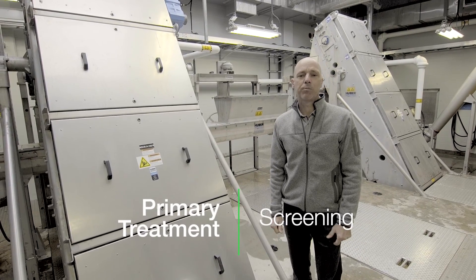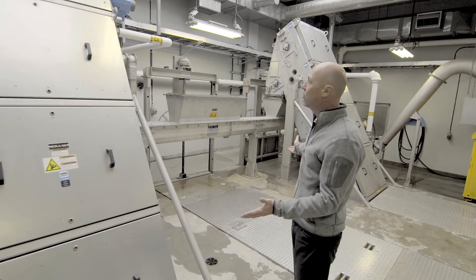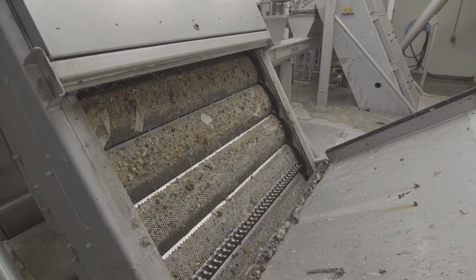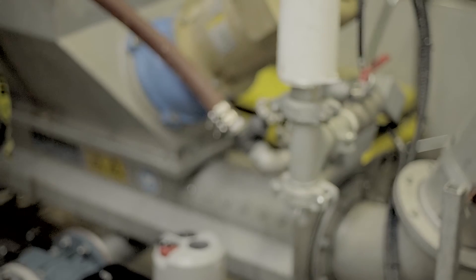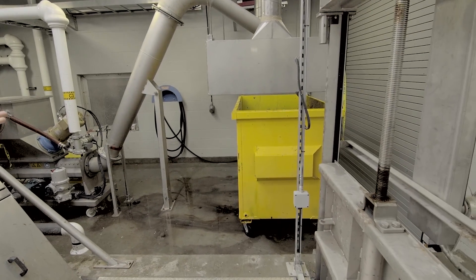The first stage of the process is primary treatment. Here in the Headworks building are these two large perforated plate screens. Both these screens remove anything larger than six millimeters. Unfortunately, many products that are not designed to be flushed down the toilet are captured and removed in this area.